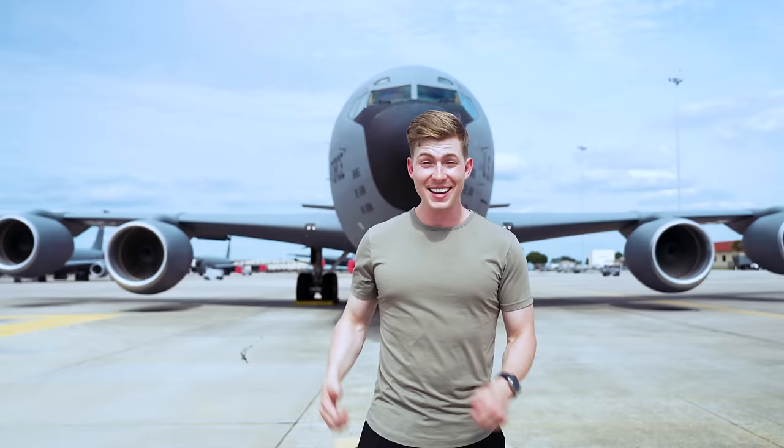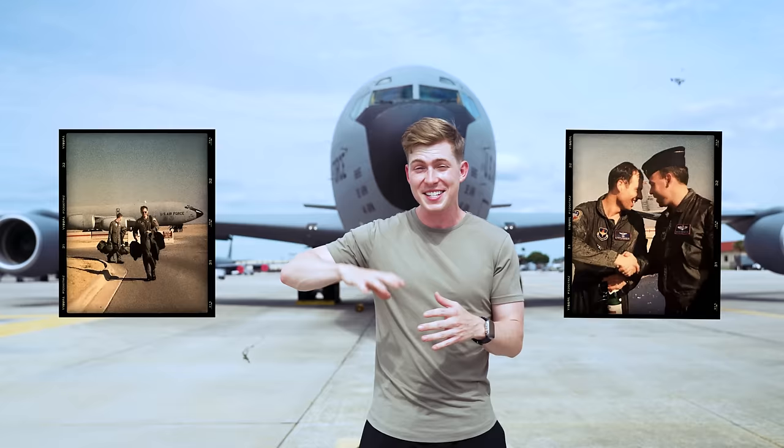This aircraft is also super special to me because my dad flew the KC-135 as an Air Force pilot, instructor pilot, and later as an evaluator pilot for over a decade.